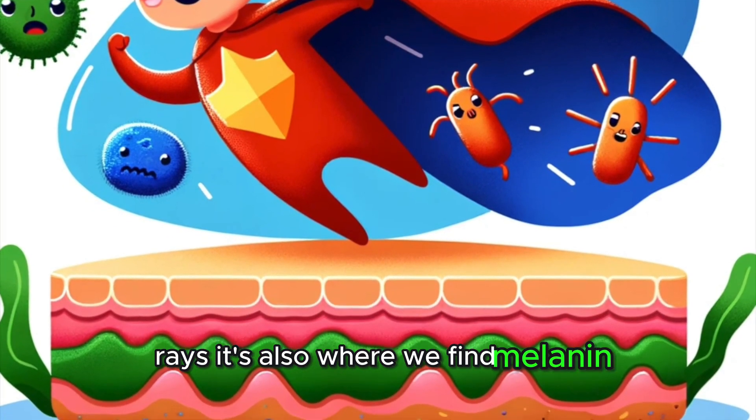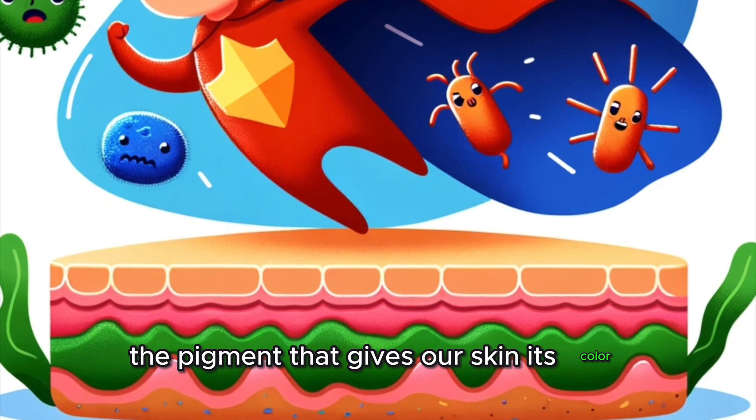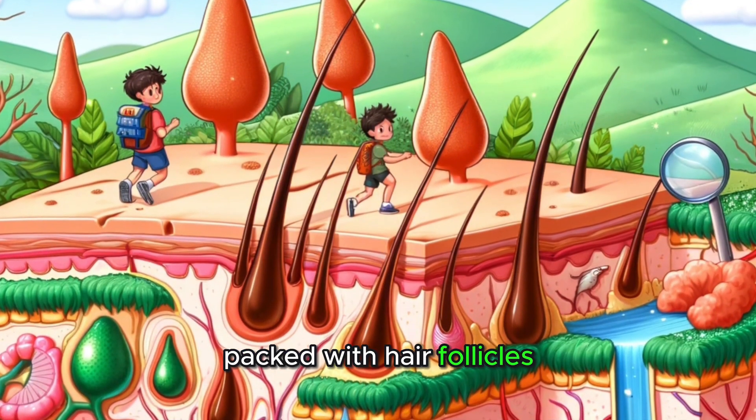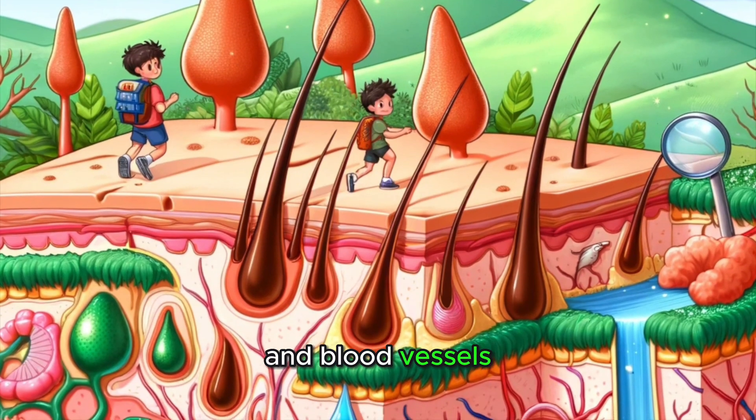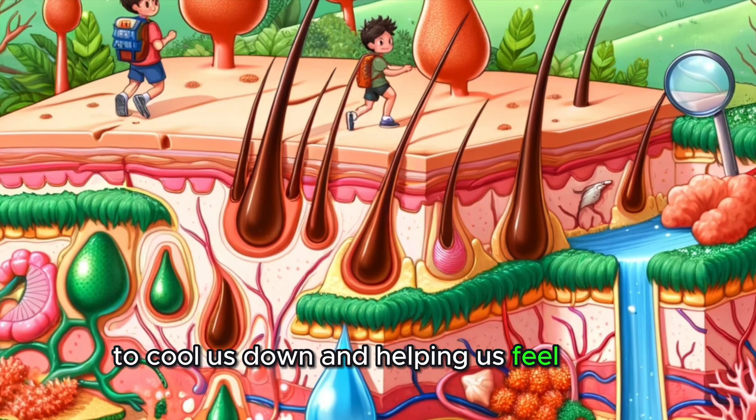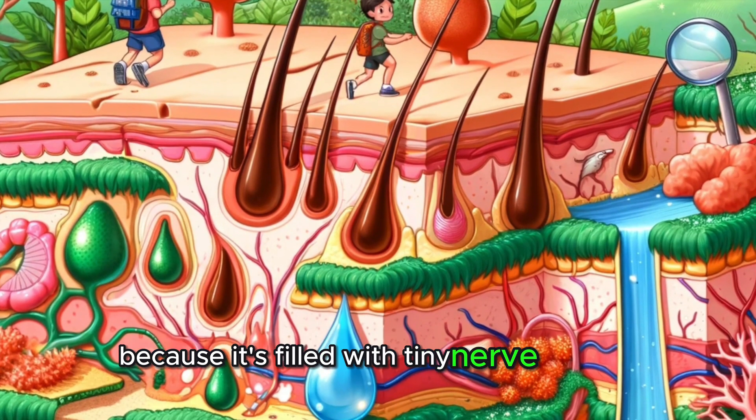It's also where we find melanin, the pigment that gives our skin its color. Beneath the epidermis lies the dermis, packed with hair follicles, sweat glands, and blood vessels. This layer is responsible for making sweat to cool us down and helping us feel things, because it's filled with tiny nerve endings.